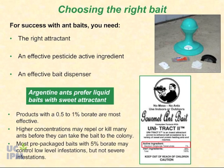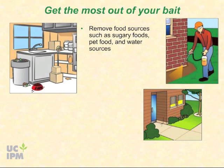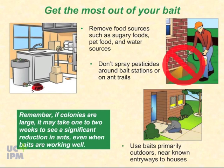Most pre-packaged baits contain higher concentrations of borate, often around five percent. They can be effective at killing foragers, which may provide enough control for low-level infestations, but will not be effective for severe infestations where the whole colony must be significantly reduced. To get the most out of baits, remove food sources such as sugary foods, pet food, and water sources that might compete with the bait's attractiveness. Do not spray pesticides around bait stations or on ant trails leading to them. Use baits primarily outdoors near known entryways — if placed indoors, they may continue to attract ants inside.